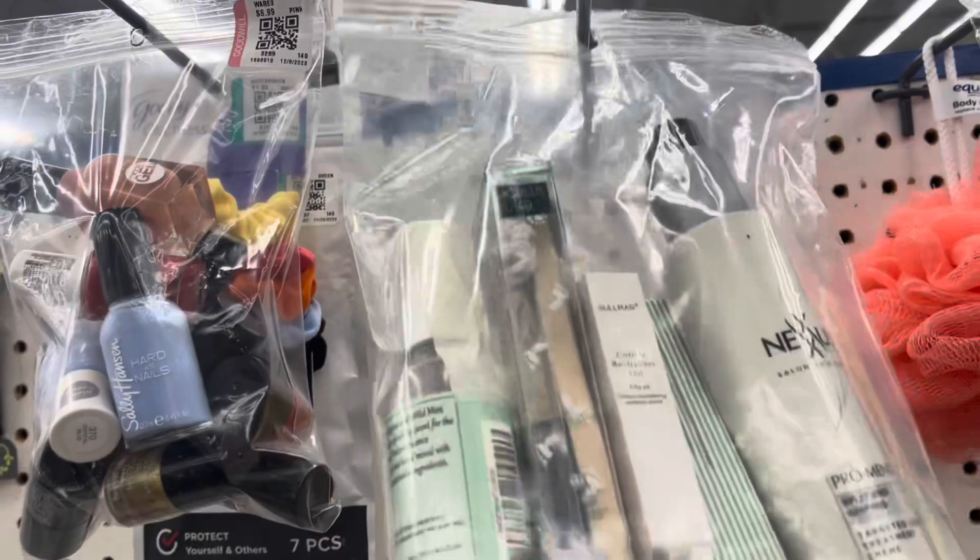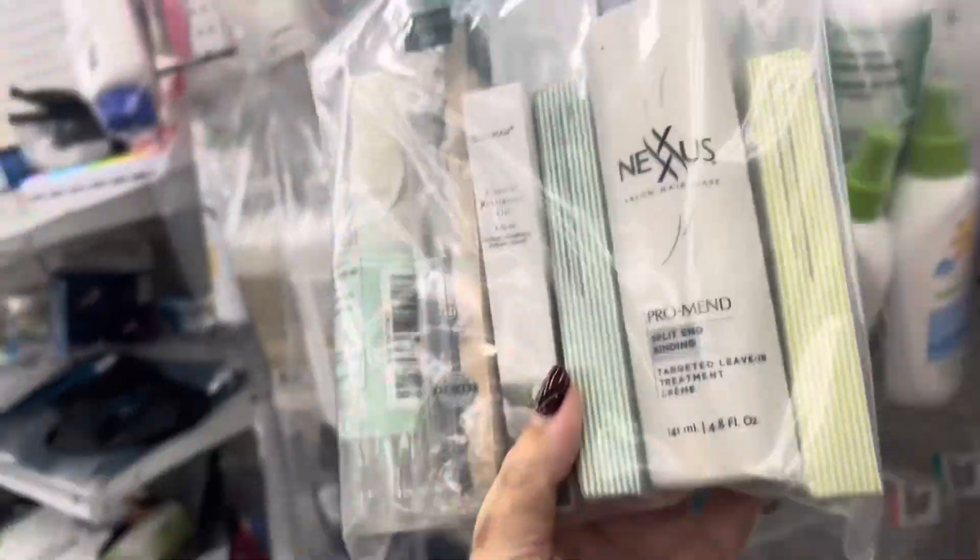I'm always checking eBay comps on Nexus products because they discontinue a lot of their lines — like the Split End Binding, which sells for eighty dollars on eBay.